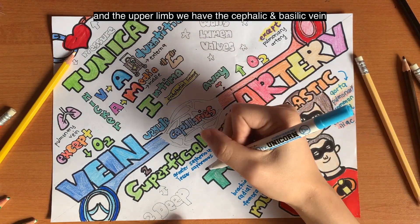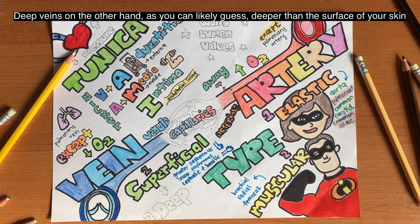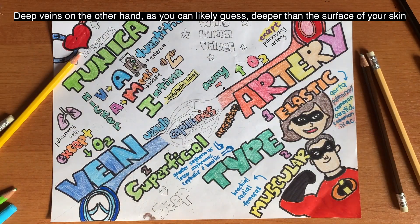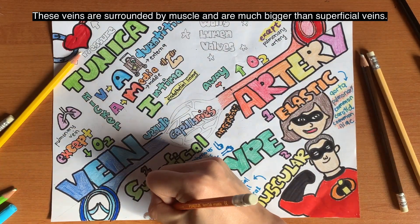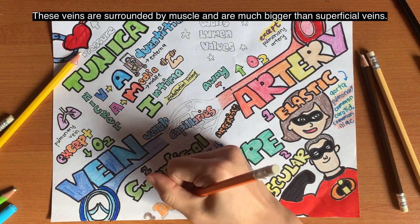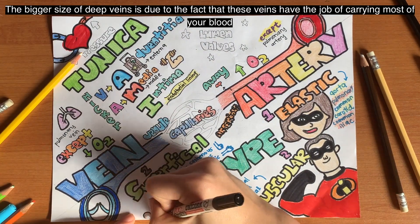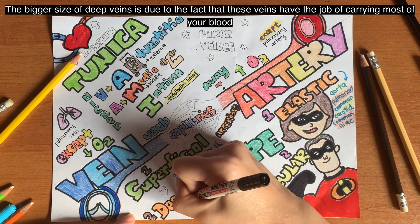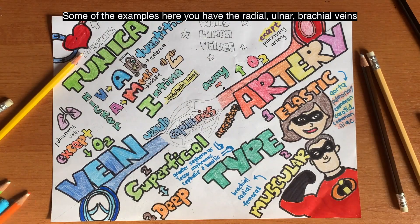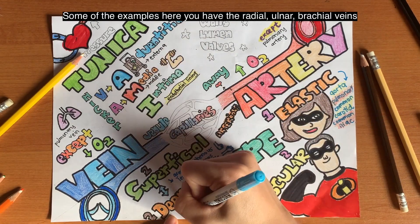In the upper limb, we have the cephalic and basilic vein. The deep veins are deeper than the surface of the skin and are surrounded by muscle, making them much bigger than superficial veins. The bigger size of deep veins is due to the fact that they have the job of carrying most of the blood back to the heart for the body to use and recycle. Examples include the radial vein, ulnar vein, and the brachial vein.